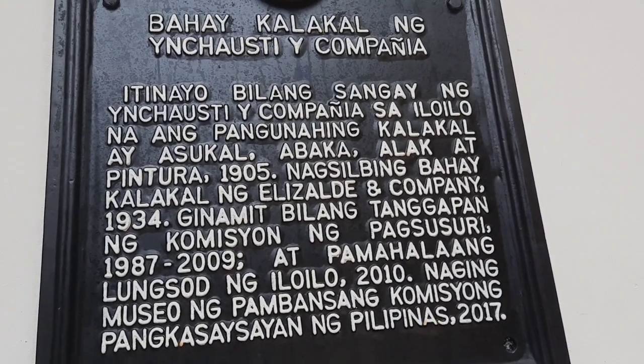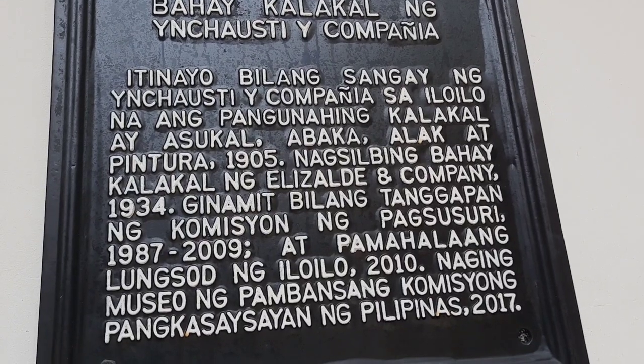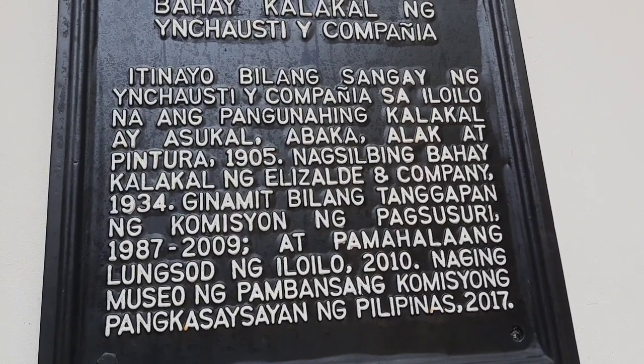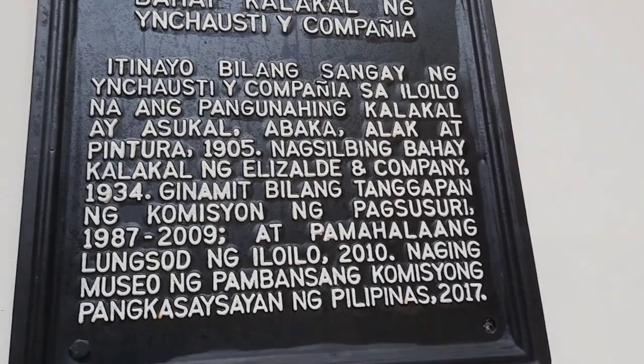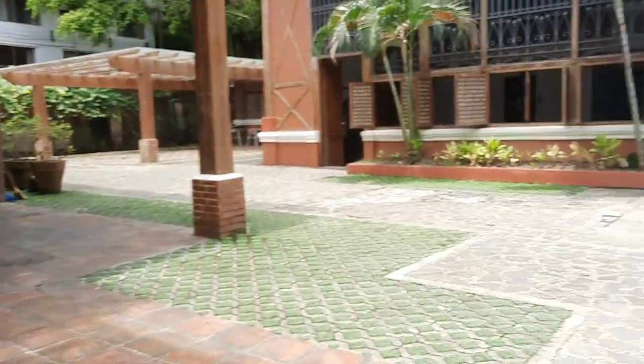So tawag ito Bahay Kalakal ng Esiastic Company. Bilang sangay ng Esiastic Company, si Lilo na pangunahing kalakal — asukal, bakal, alak, at iba pa — so this was their main trading hub for sugar, iron, liquor, and more.